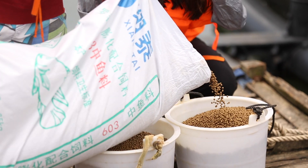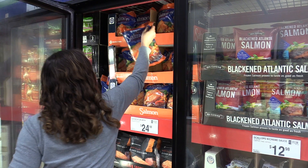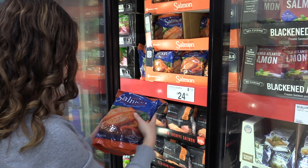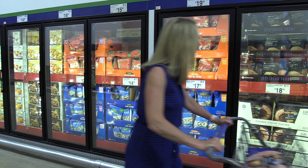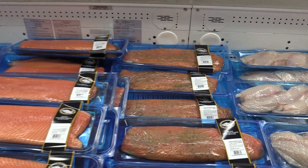There are a couple different ways that a consumer could look for the BAP logo. They could look on the package of fish they're buying to see if there is a logo there, or they could ask the person at the seafood counter for BAP product. They could also look at the signage in the seafood area — there might be a handout with information — but the best thing they can do is look on the package or ask the person behind the counter.